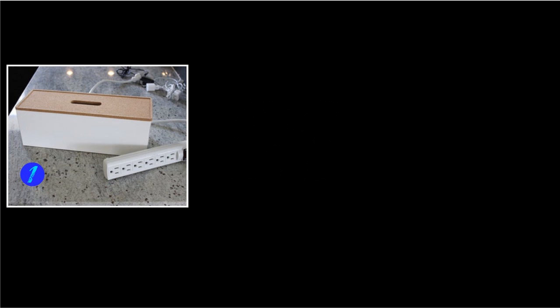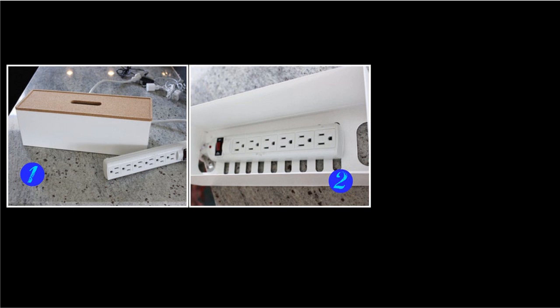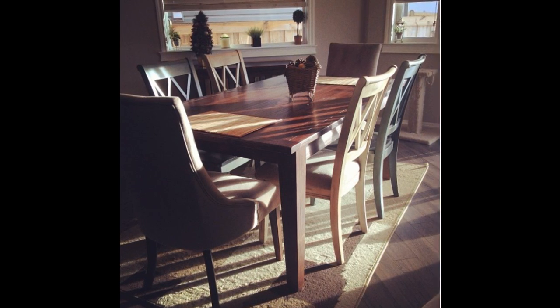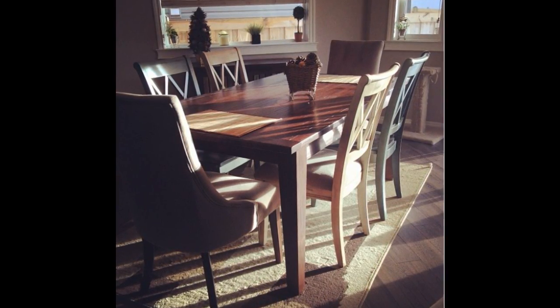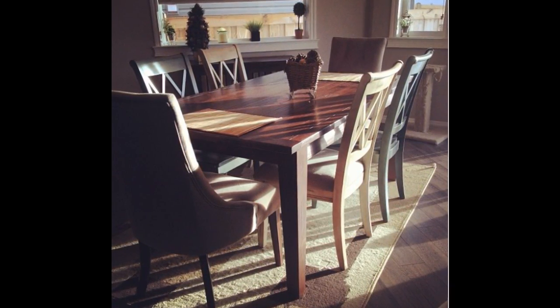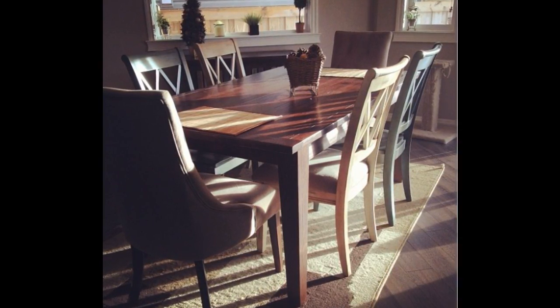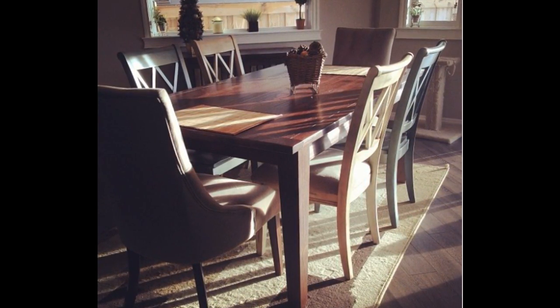21. A DIY charging station will resolve the battles over outlets. If you're living with several roommates, you have lots of phones to charge. Stop fighting over the one accessible outlet in the living room and make this cheap charging station instead. 22. Not matching is okay. Eclectic stuff can totally come across as intentional, so just go with it. If you can find two dining chairs that match, mix the rest and it'll still flow.